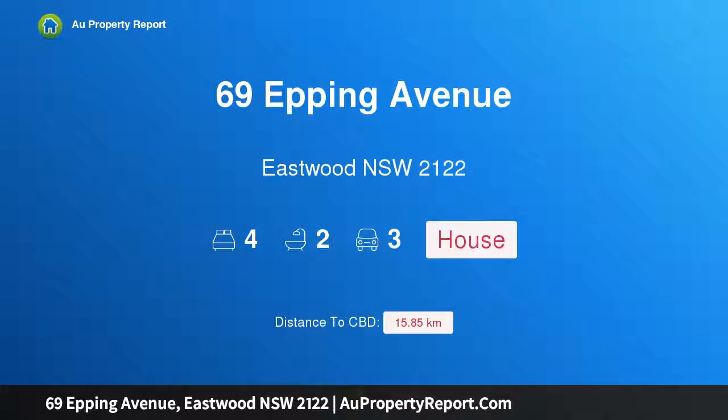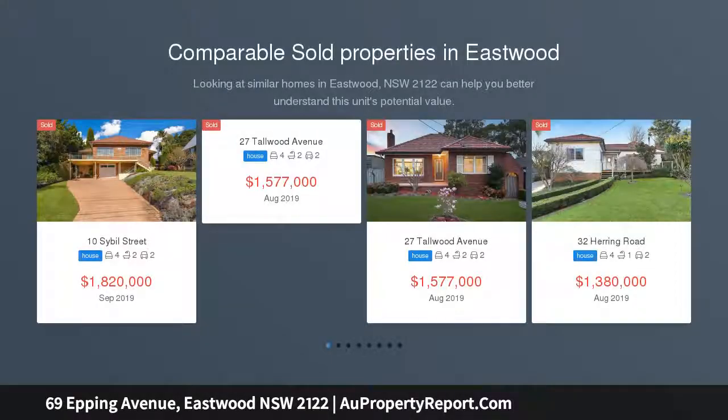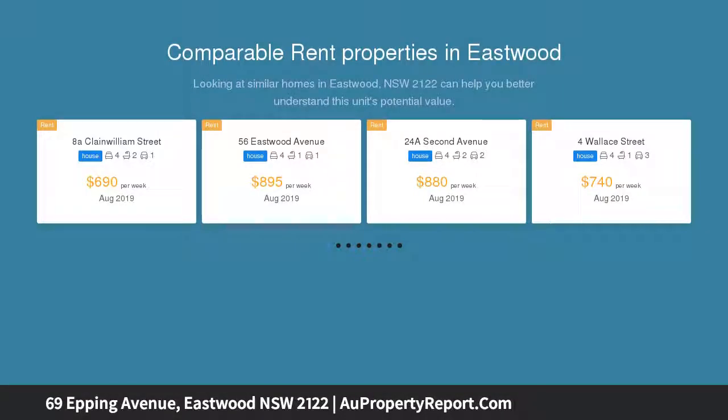Hi, I am glad to introduce property 69 Ebbing Avenue, Eastwood NSW 2122. Blue ribbon location on 1258 square meters block. Situated in one of the best streets in Eastwood, is this family home with a land size of 1258 square meters.